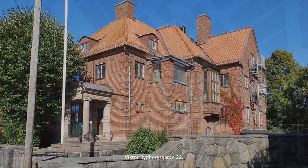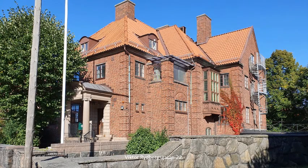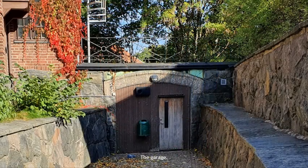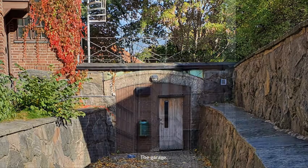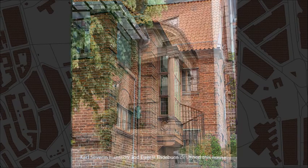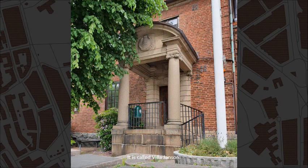Victor Rydbergsgatan, number 22. The gate. The garage. Carl Severin Hansson and Eugen Thorburn designed this house. It is called Villa Jansson.